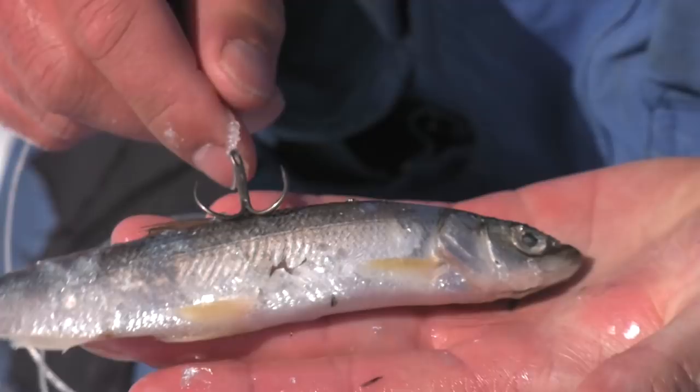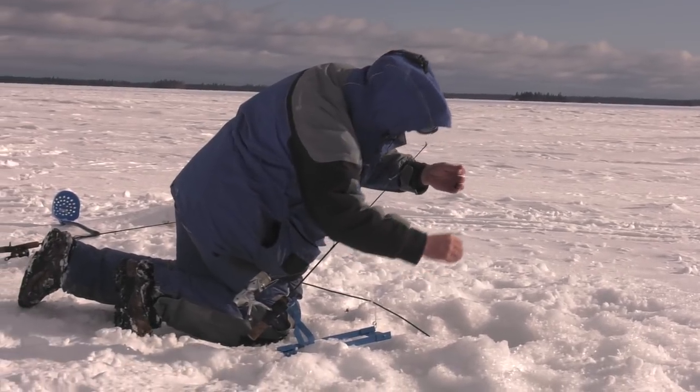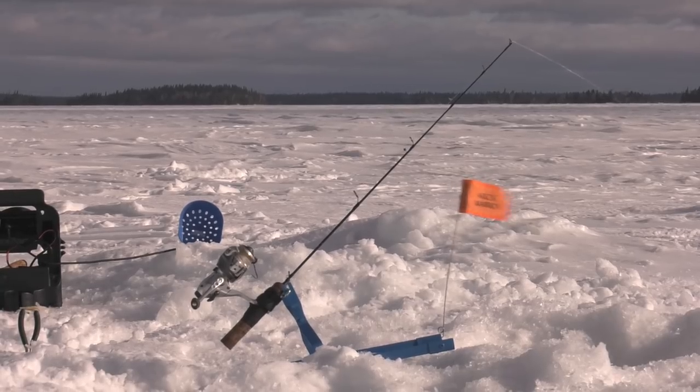A lot of times people underestimate just how effective dead sticking can be for lake trout. Just a frozen cisco, herring, or tulibi — an oily bait fish anywhere from six to nine inches long, just set in the zone where those fish are coming through. The Arctic Warrior is perfect for that because you can fight these fish on a conventional rod. It's basically a tip-down for bigger predators — the flag pops up instantly so you can get right there, and most importantly you can use a good reel because you're going to need a good drag when you fight these fish.